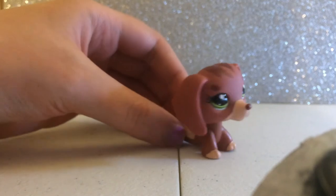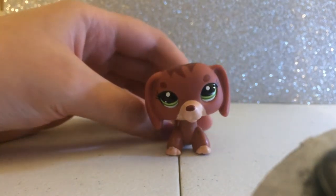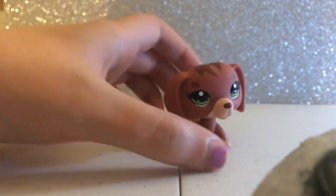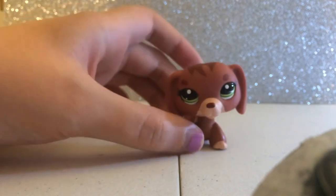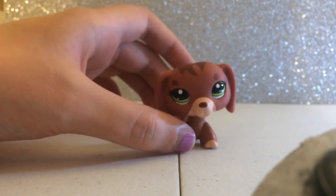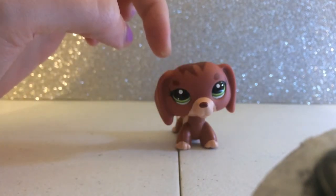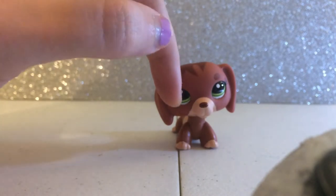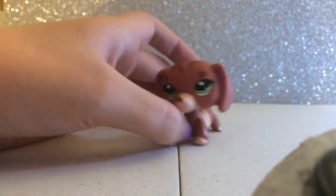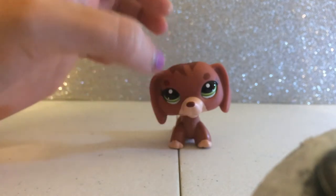This is a dachshund and her name is Serena. She is one of my favorite LPS dachshunds. I always wanted this one — she's a light red-brown color with green eyes. I think she's super cute. I love her eyebrows and hair.